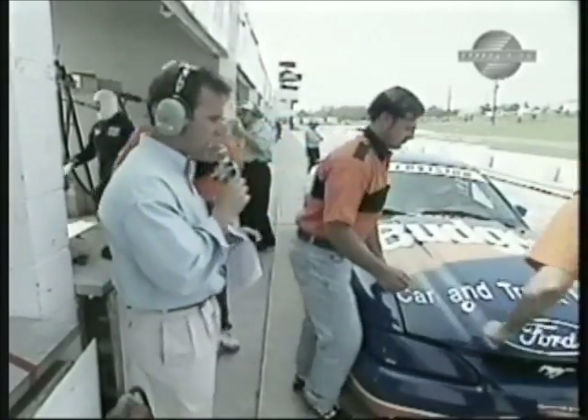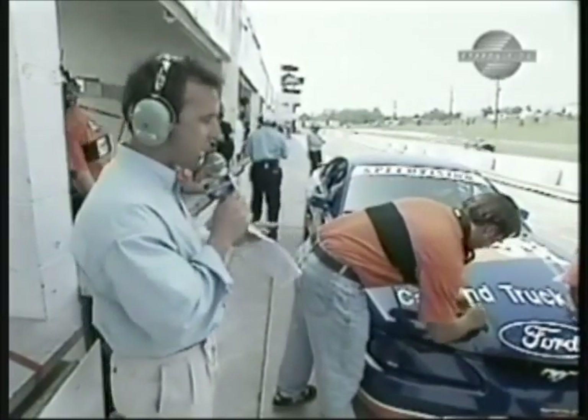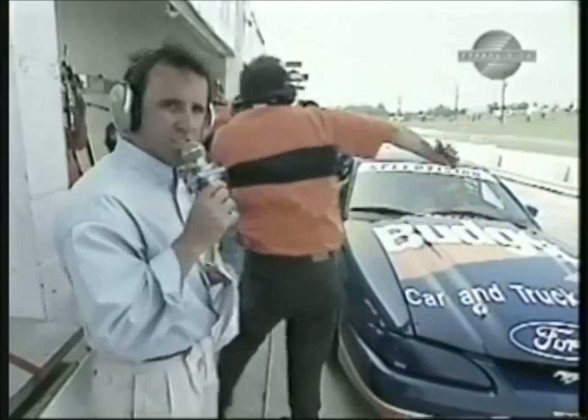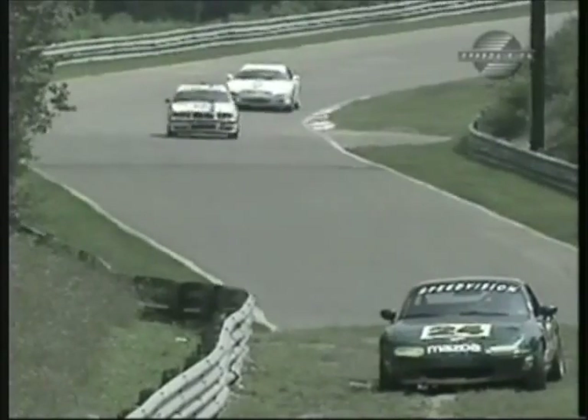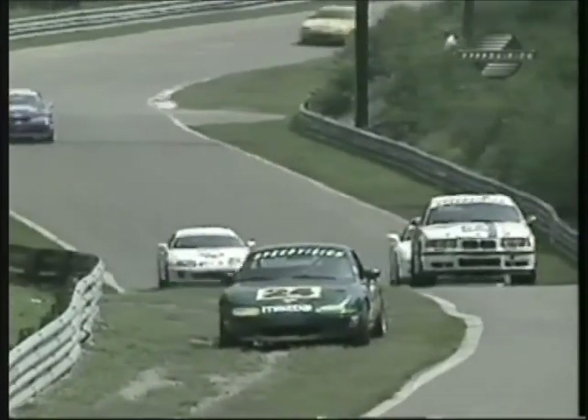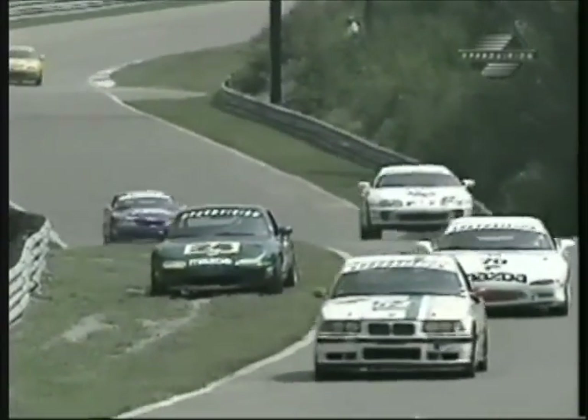An unscheduled pit stop for the number 21 Ford Mustang — Peter Sachs behind the wheel has an intermittent misfire. They brought it in and tried to adjust the timing of the engine, but it doesn't seem like they're fixing it. Under green flag racing, this has cost the team a lot of time. The number 24 Miata of Andy Linder is parked alongside the road in a very precarious position, not far off the racing line.